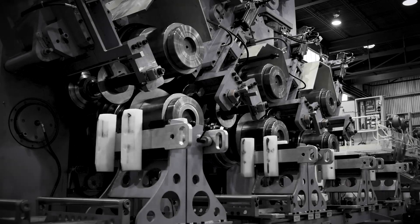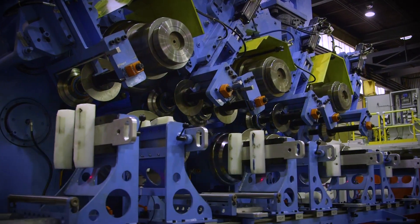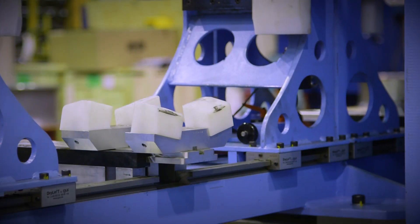Automation International, located in Danville, Illinois, is respected worldwide for designing, building, and supplying welding and metal forming machines for a broad range of applications.